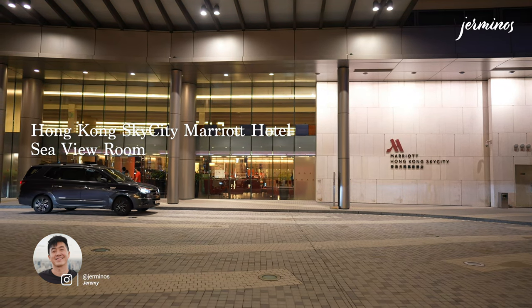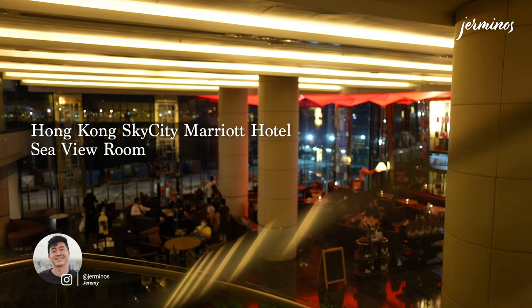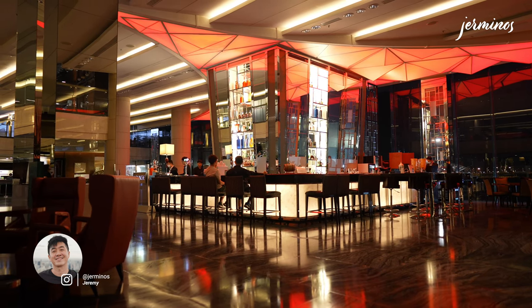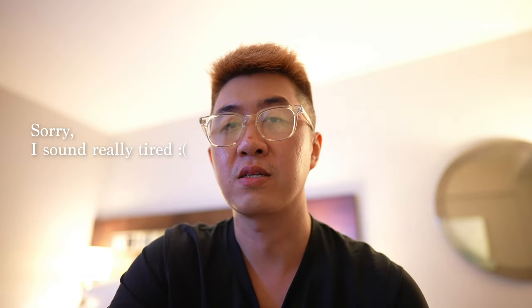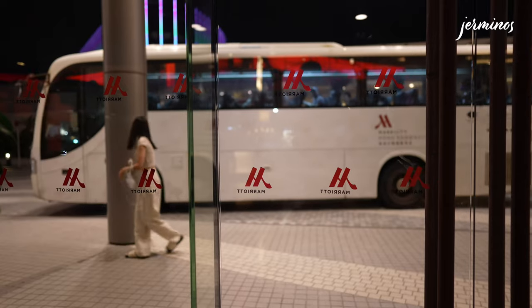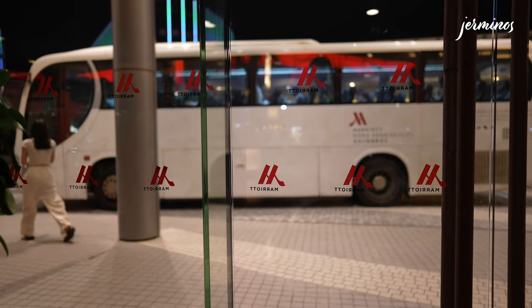In this hotel review video, we have checked into Hong Kong Sky City Marriott Hotel. The hotel is about a five-minute drive from Hong Kong International Airport and is closely connected to the Asia World Expo. The hotel also provides shuttle service from the hotel to the airport, starting from 5 a.m. with a frequency of about every 30 minutes.